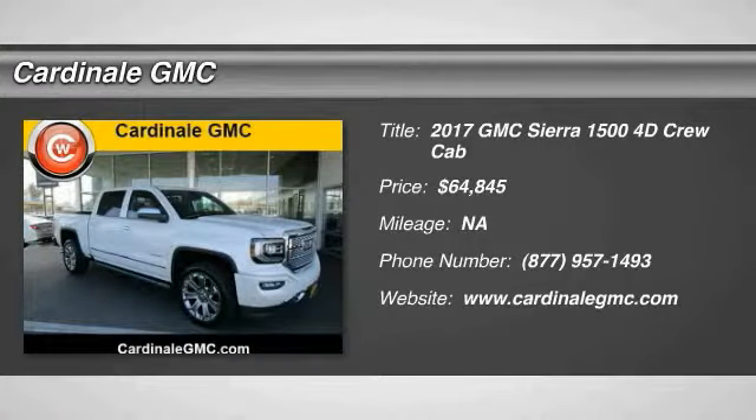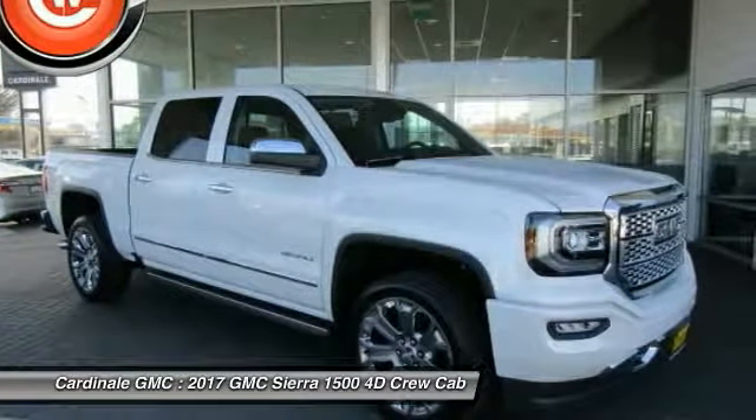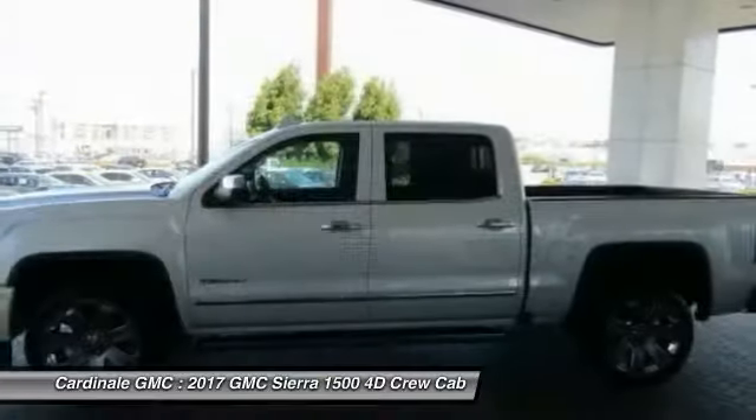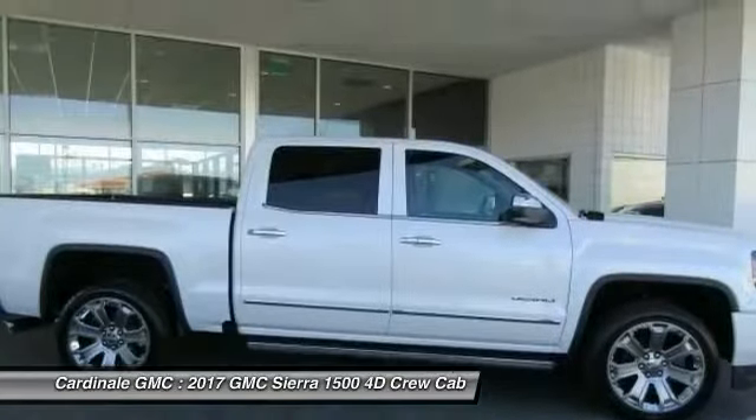Take a ride in the 2017 Sierra 1500. The Sierra 1500 offers a five-star frontal and side crash test rating and a combination of mechanics and aerodynamics that give it better conventional V8 fuel economy than any competitor.